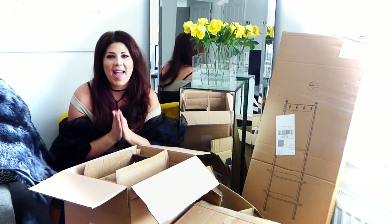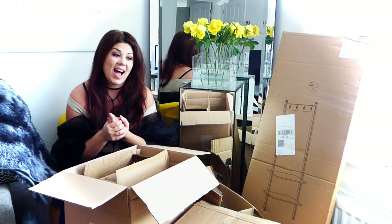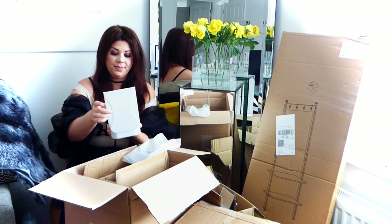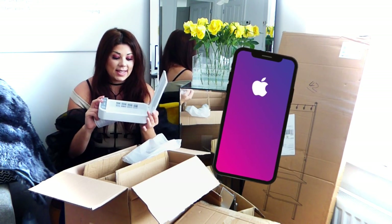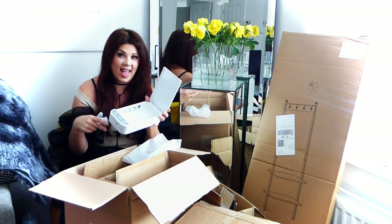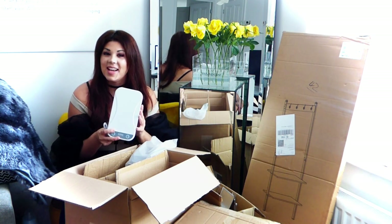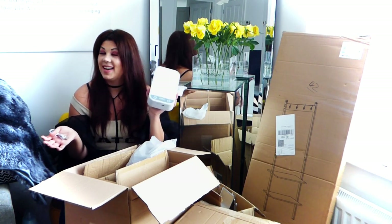I got something that I feel like you guys are going to freak out about — it is a multi-functional sterilizer. Inside you can put your face masks, your phone, basically anything that fits in the compartment, and you can sterilize it via UV lights. Hallelujah! To those of you out there that want your phone or whatever sterilized — I love this so much.